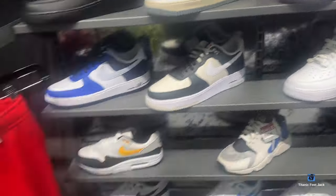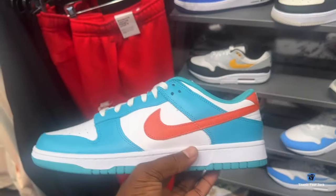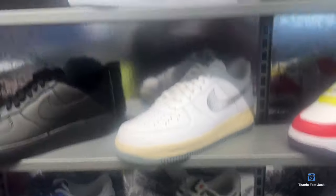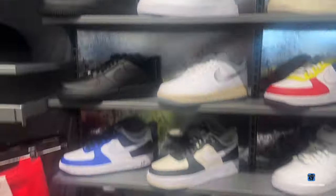You got the Miami Dolphin Dunk still in here too, still in the store — y'all better go get them. And if you're having trouble paying for it, they take Afterpay installment payments.